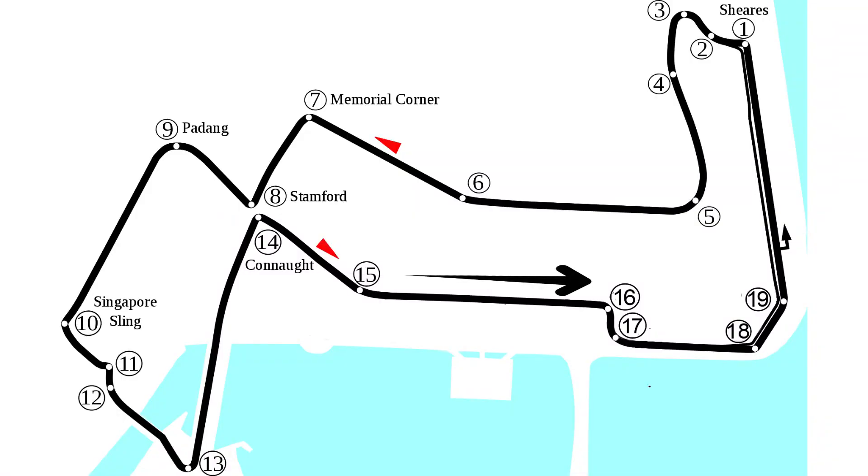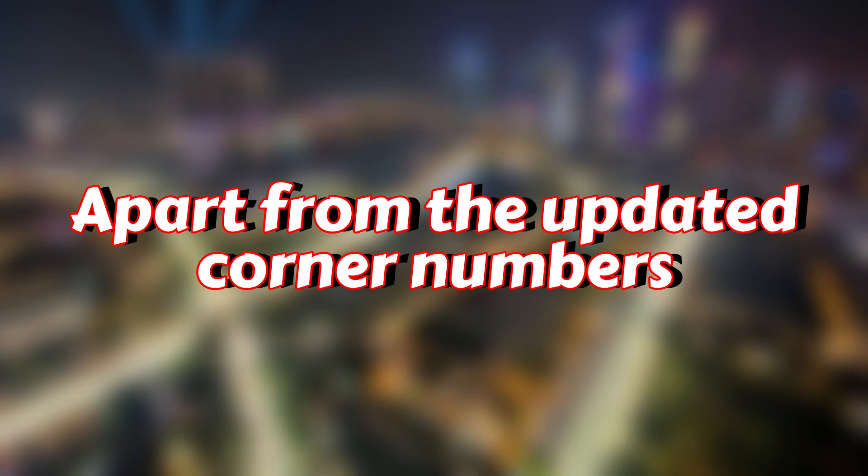You now just go straight to what used to be turn 20, but is now turn 16, then what is now turn 17. Turns 18 and 19 are unchanged apart from the updated corner numbers.